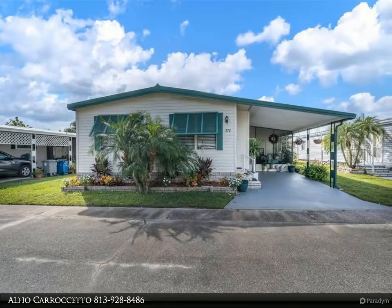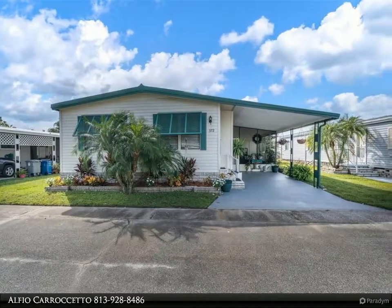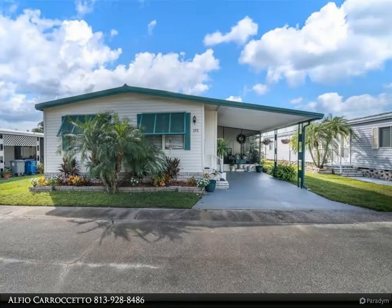This Dalton Waite Real Estate Group Property Video is presented by Alfio Caraceto. The one you have waited for.